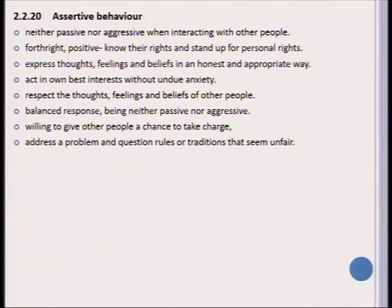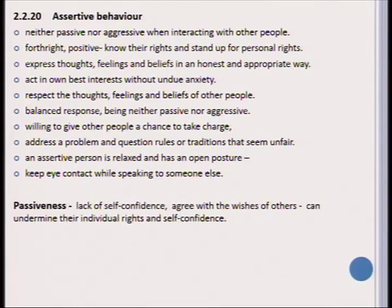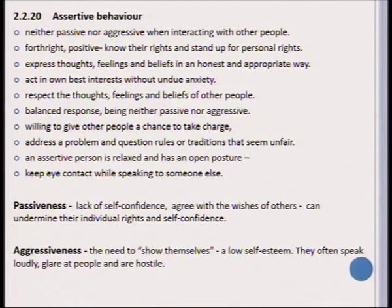An assertive person is willing to give other people a chance to take charge, will address a problem and question rules or traditions that seem unfair, is usually relaxed with an open posture, and is able to maintain eye contact. As opposed to a passive person, who lacks self-confidence and simply agrees with others, undermining their own individual rights. People who are aggressive rather than assertive always feel the need to show themselves — generally due to low self-esteem — tend to speak loudly, glare at people, and are hostile towards others.